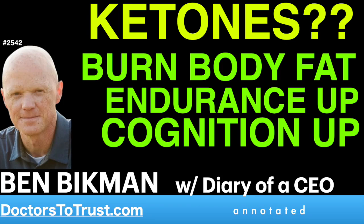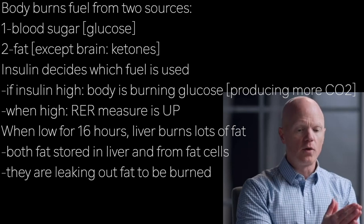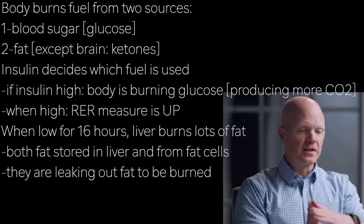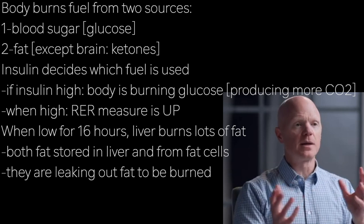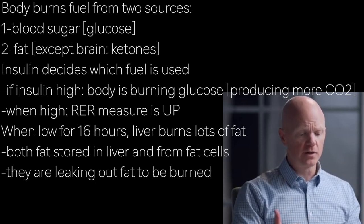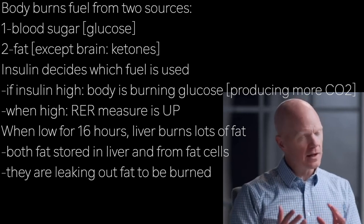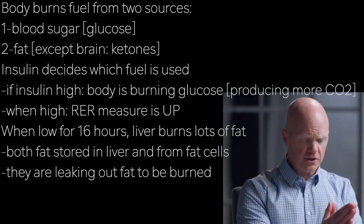The entirety of the human body is a metabolic hybrid in that the body is largely burning fuel from two sources. It is burning blood glucose, or blood sugar, or it's burning fat. Those are the two main fuels for the body. Now, the brain was an exception — the brain runs on glucose or ketones. The rest of the body isn't really relying on ketones as much as fats or glucose.